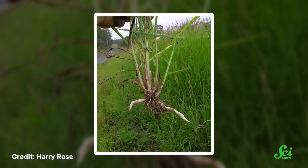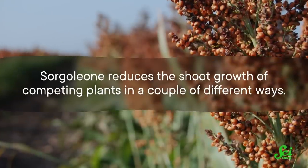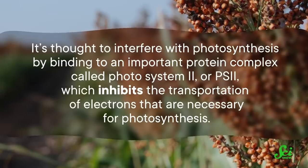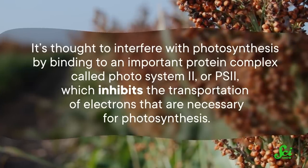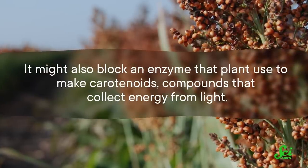Sorghum is farmed for livestock feed in the southern United States, and it's also used to make sweetener and ethanol. Sorghum exudes an allelochemical called sorgaleone from its root hairs. Sorgaleone reduces the shoot growth of competing plants in a couple of different ways. It's thought to interfere with photosynthesis by binding to an important protein complex called Photosystem II, or PS2, which inhibits the transportation of electrons necessary for photosynthesis. It might also block an enzyme that plants use to make carotenoids — compounds that collect energy from light — and it seems to impede water uptake in the roots.